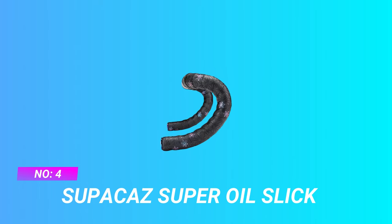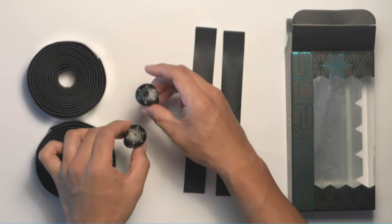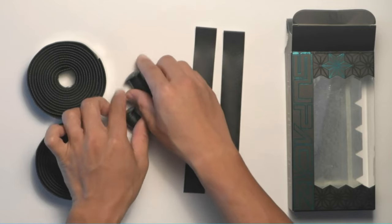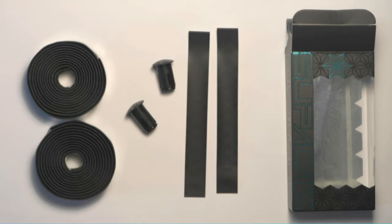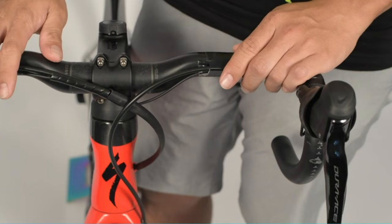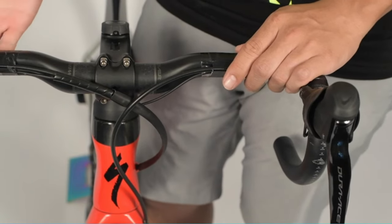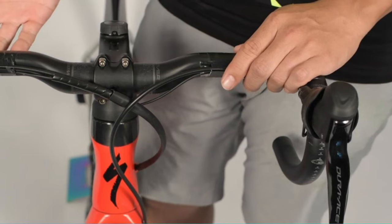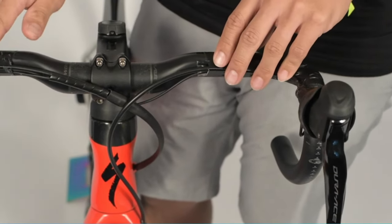Number 4: Supacaz Super Oil Slick Handlebar Tape 2021. If you are looking to stand out, this is the bar tape for you. Opal accessories, aluminum bar end caps, and high-end rubber tapes. Prismatic tape has embossed grip and unique material for durability. Tempo bar tapes are designed for an unparalleled performance, durability, and versatility of use. Microtex construction, 2mm thick.